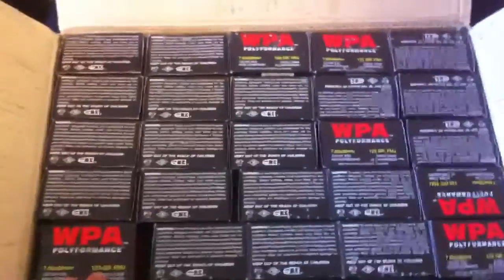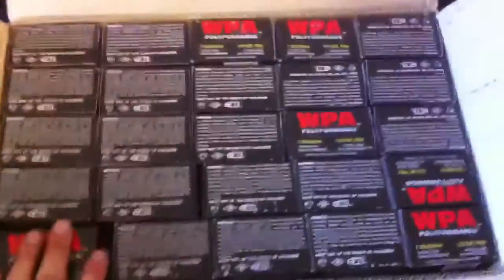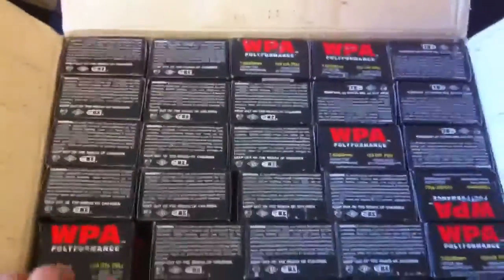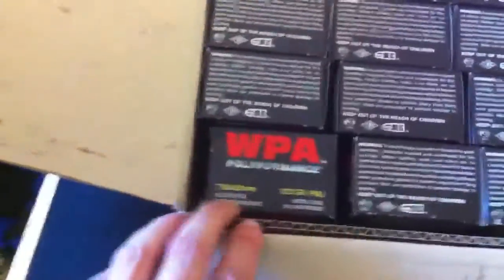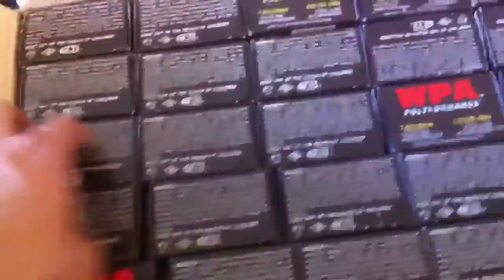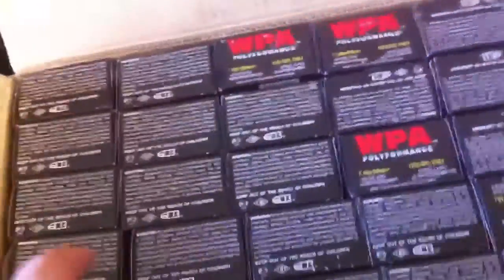I've seen a lot of people talk about how it's just in a baggie in the box. My 5.56 from Palmetto was just in a bag with a bunch of ammo, tied off and thrown in the box. This is actually packaged better. People talk about having loose ammo — it's not. At least the stuff that I bought.